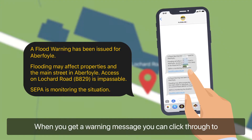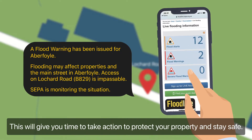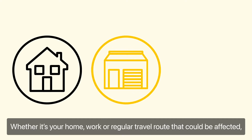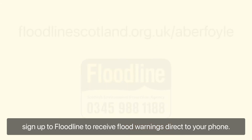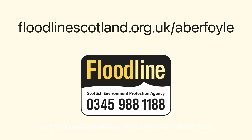When you get a warning message, you can click through to the SEPA website to get full details. This will give you time to take action to protect your property and stay safe. Whether it's your home, work or regular travel route that could be affected, sign up to Floodline to receive flood warnings direct to your phone. Visit floodlinescotland.org.uk forward slash Aberfoyle to find out more.